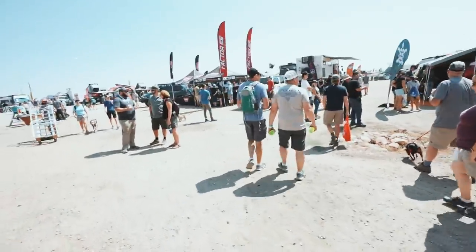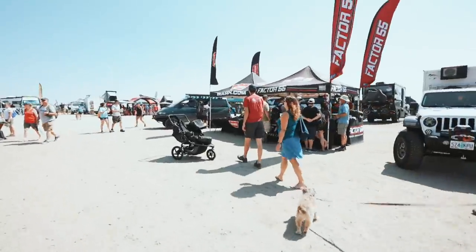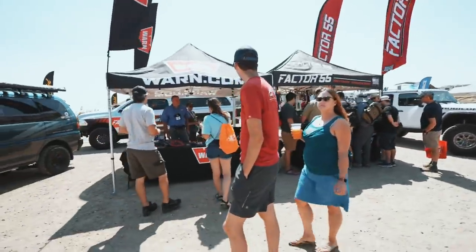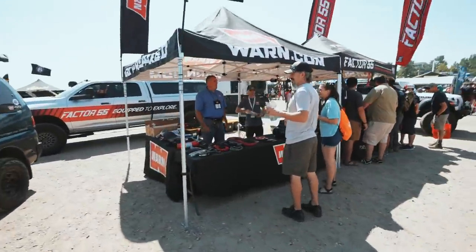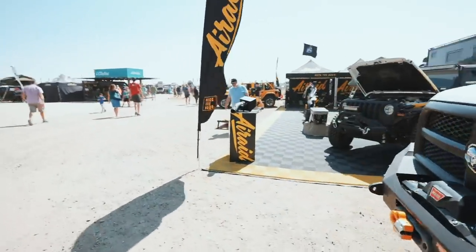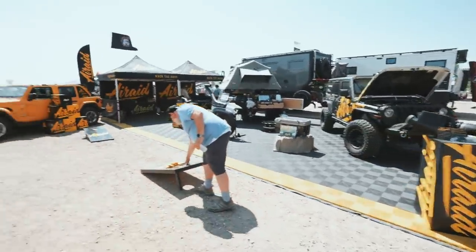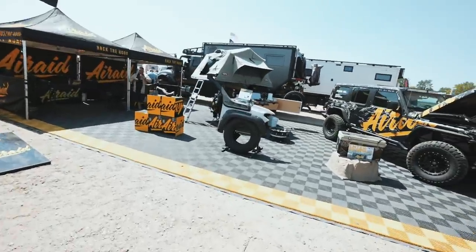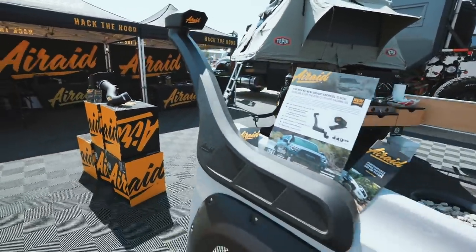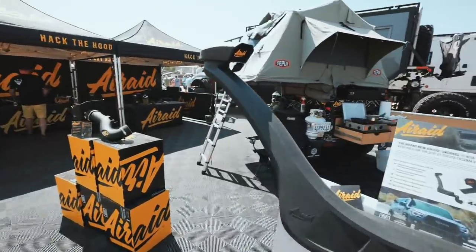Going to the Factor 55 booth — love these guys' products, their quality is amazing. If you guys didn't know, Warn actually bought them, so Factor 55 is part of Warn now. They're super busy so we'll come back and check in later. Right next to them is Air Raid, and they have this new Tacoma snorkel that they're coming out with pretty soon — you guys will see us do an install video on it fairly soon. It will be available for the 4Runner as well — pretty sleek setup.